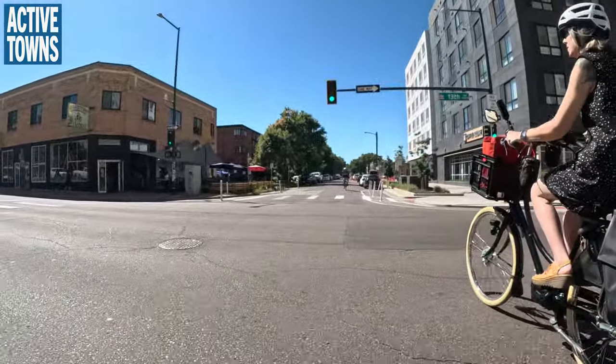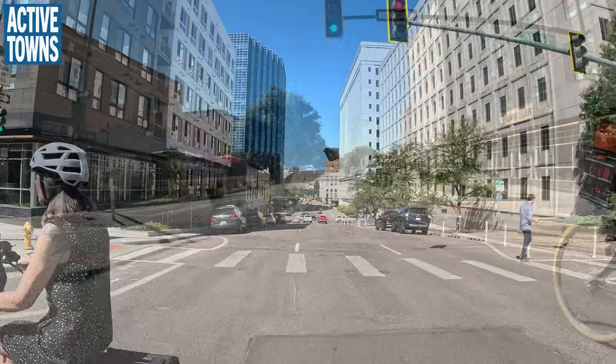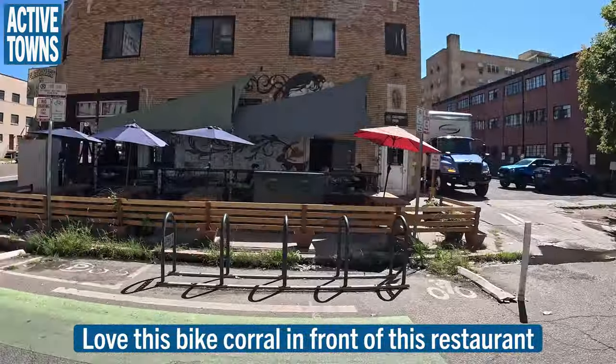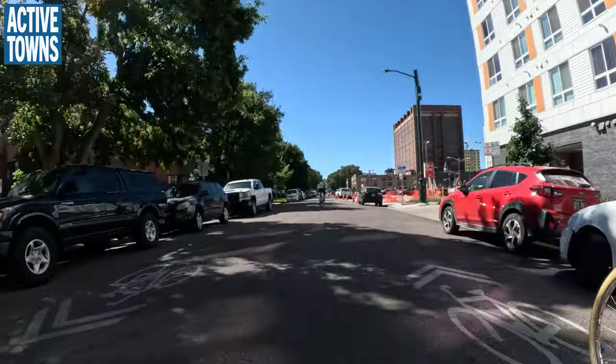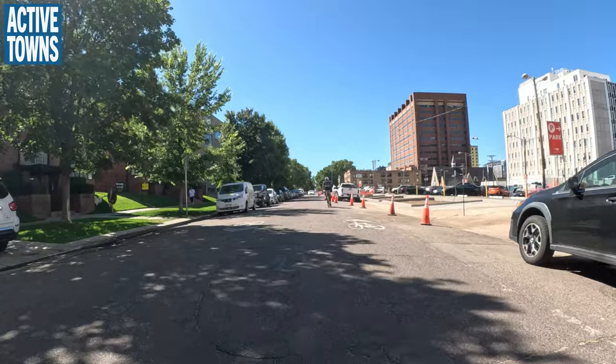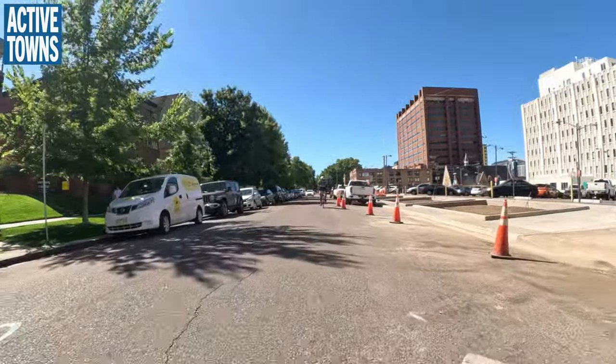This is the 13th Avenue protected bike lane. We have 13th and 14th going in opposite directions. There is a traffic circle along here, but one traffic circle and a few bulb-outs isn't quite enough — but it's a start.